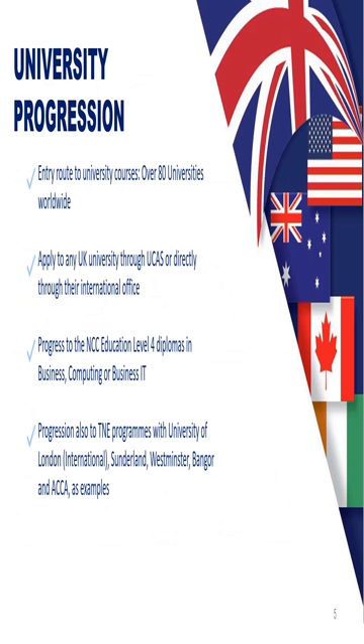The qualification is all about progression to a bachelor's degree overseas. Our partnerships team have created progression arrangements with over 80 universities worldwide. Some of the flags shown here emphasise which countries these universities are based in — primarily the UK, but also a growing number in Australia, New Zealand, Canada, the US, and others. You can apply to any UK university through the UCAS system or directly through their international office.